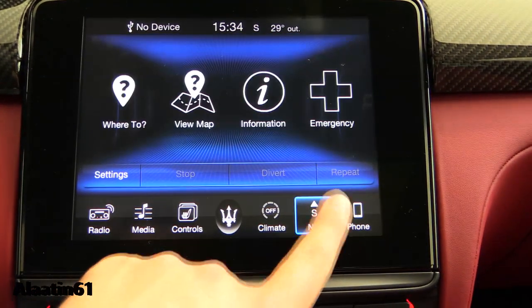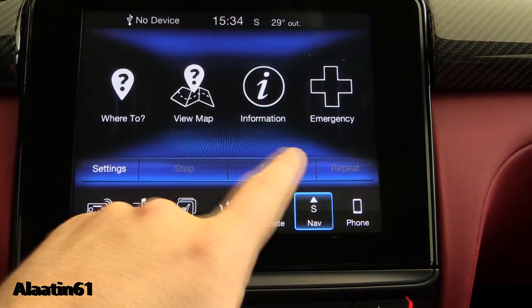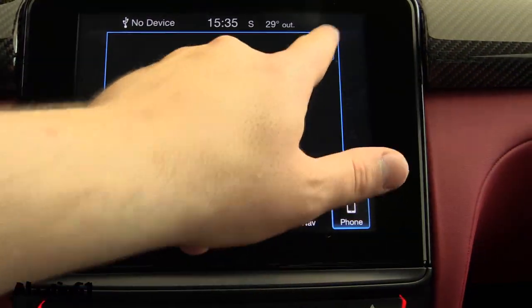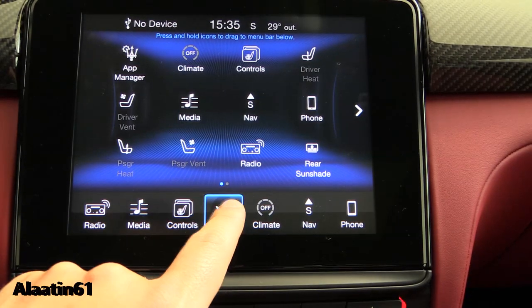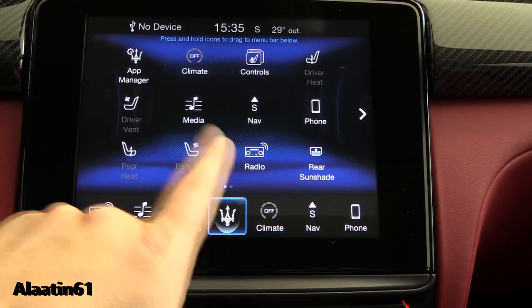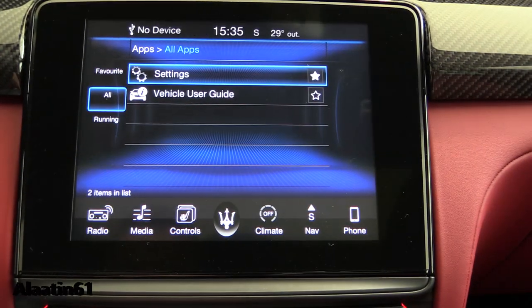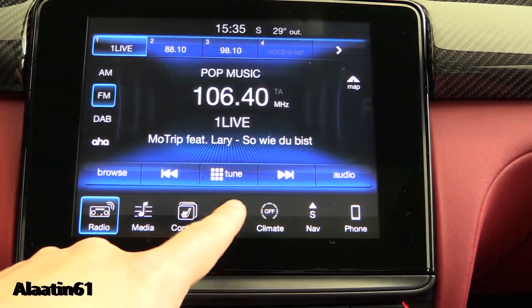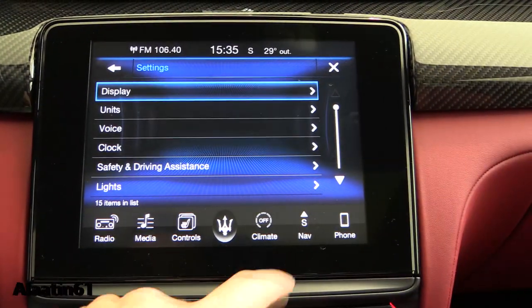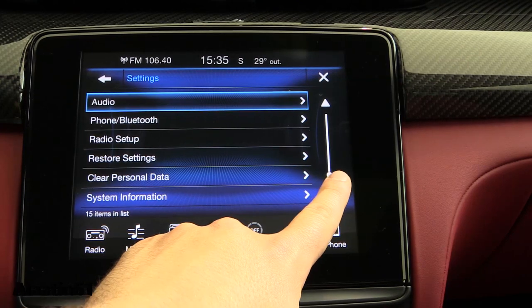The touchscreen offers climate control settings, navigation, and information. You also have phone settings, seat adjustments, app manager, media, settings, and Bluetooth connectivity.